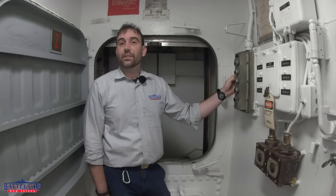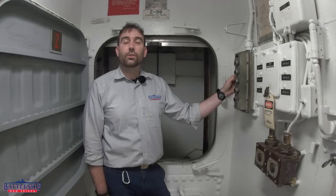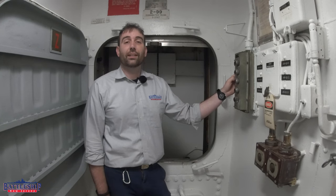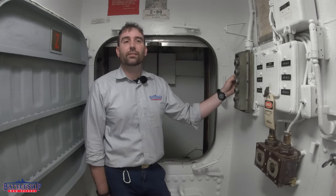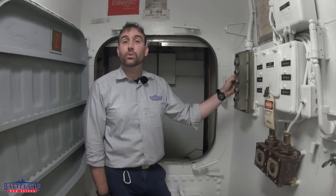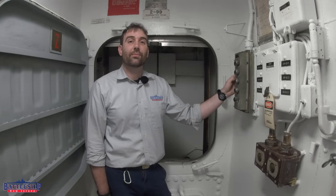Battleship New Jersey receives operating support from the New Jersey Department of State, as well as a number of other businesses and private individuals like yourselves. We really appreciate your support. There's a link in the description below if you'd like to donate to support the museum and our channel. You can also support us by liking, sharing, and subscribing so more people find out about the museum. Thanks for watching.